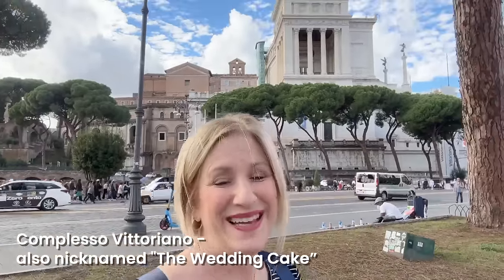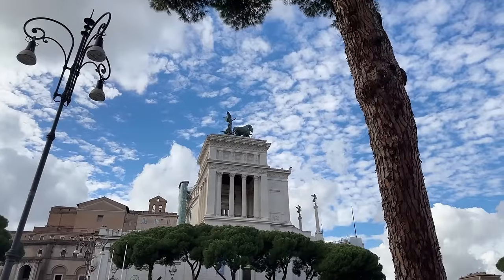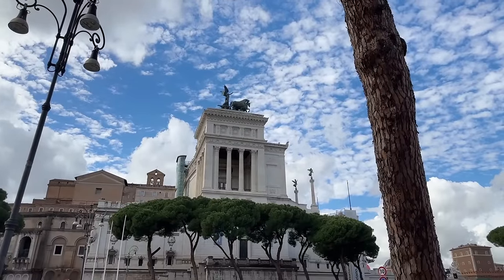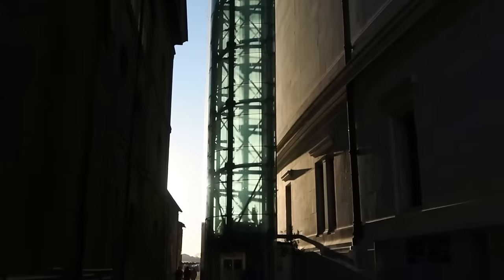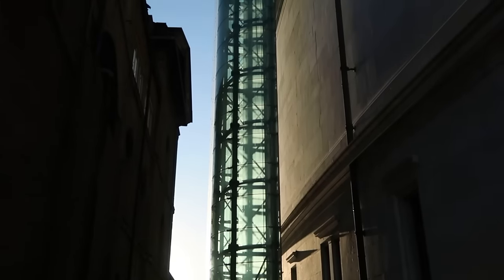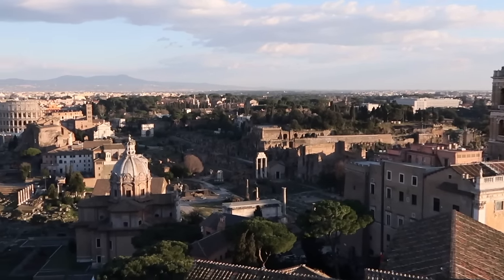If you really have time and energy, you can visit the Complesso Vittoriano behind me — known as the wedding cake, but it's actually an important monument. Everybody's favorite thing about it is being able to take the elevator to the top and get those amazing 360-degree views of Rome that you cannot get anywhere else. For the purposes of this video we're going to keep this walk as straight as possible, so let's keep going.